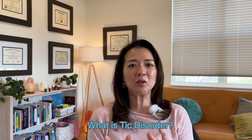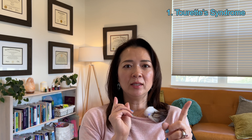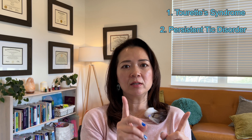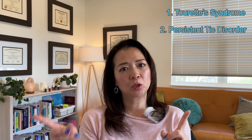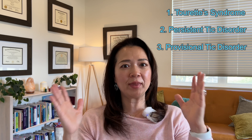First of all, let's talk about what tic disorder is, because there are three different categories in it. Tic disorders mainly have three different categories: one is Tourette's syndrome, then the other one is persistent tic disorder, and then the third one is provisional tic disorder. I'm going to go one by one on what they are.